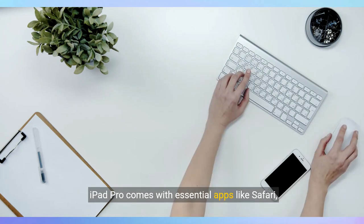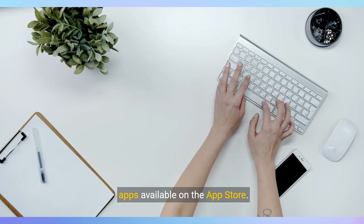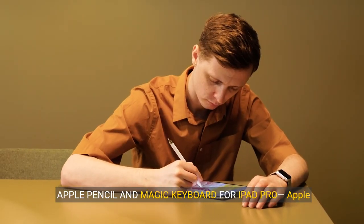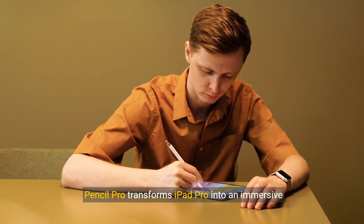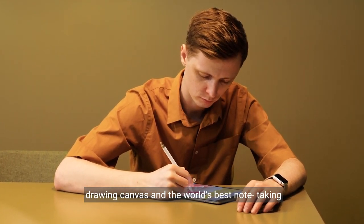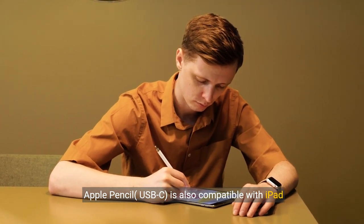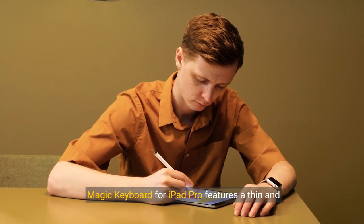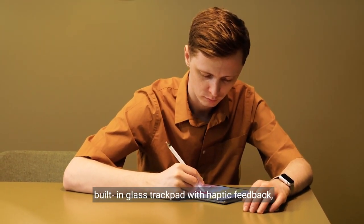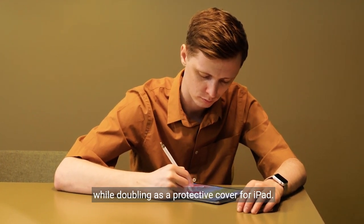iPad Pro comes with essential apps like Safari, Messages, and Keynote, with over a million more apps available on the App Store. Apple Pencil Pro transforms iPad Pro into an immersive drawing canvas and the world's best note-taking device; Apple Pencil USB-C is also compatible. Magic Keyboard for iPad Pro features a thin and light design, a great typing experience, and a built-in glass trackpad with haptic feedback, while doubling as a protective cover.